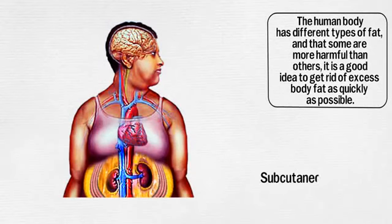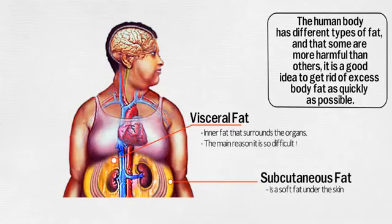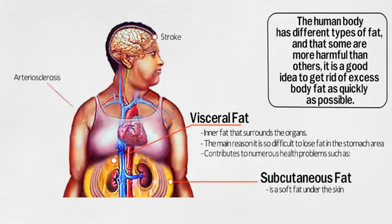Doctors also say that since the human body has different types of fat and some are more harmful than others, it is a good idea to get rid of excess body fat as quickly as possible. Subcutaneous fat is the soft fat you can see and feel when you poke your belly with your finger. Visceral fat is a harmful fat found deeper below the surface of the skin, often around the organs. Hidden visceral fat is probably the main reason it is so difficult to lose fat in the stomach area, because visceral fat is active — meaning it is like a machine churning out hormones and inflammation that holds on to fat and can contribute to numerous health problems.